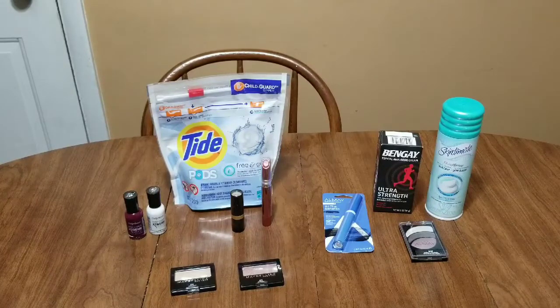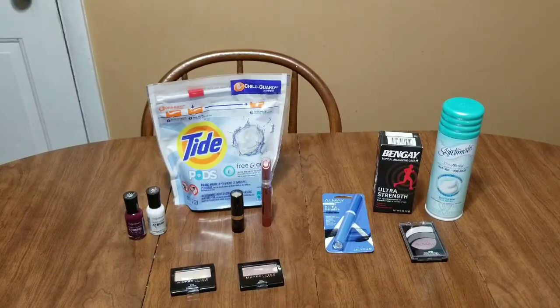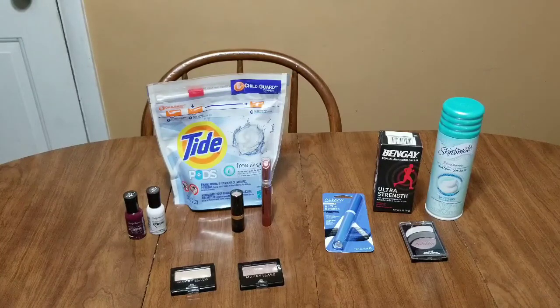I had a $3 off Maybelline CRT that I used, so it was $8.38, brought down to $5.38 with the $3 CRT. Then I got back the $6 extra buck, making those eyeshadows completely free and a $0.62 moneymaker.